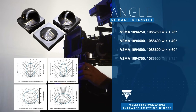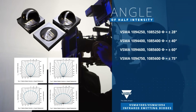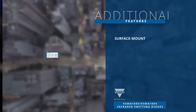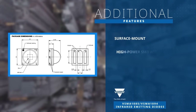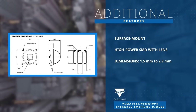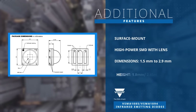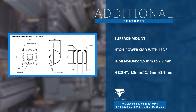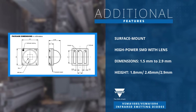Additionally, Vishay offers a fourth angle of intensity of plus or minus 75 degrees. These parts feature high power SMD with lenses and come in compact 3.4 mm x 3.4 mm surface mount packages. They offer three height configurations ranging from 1.8 mm to 2.9 mm, depending on the model.